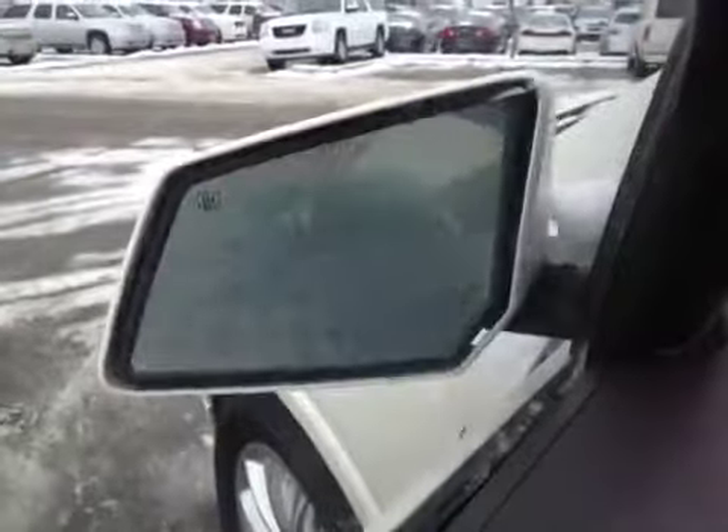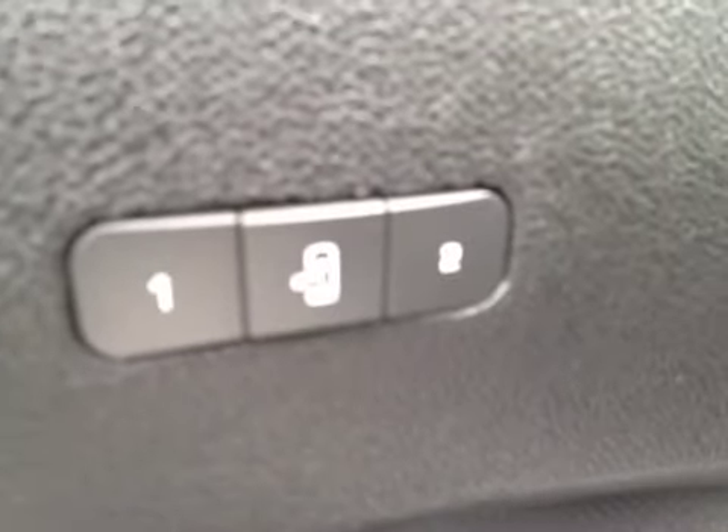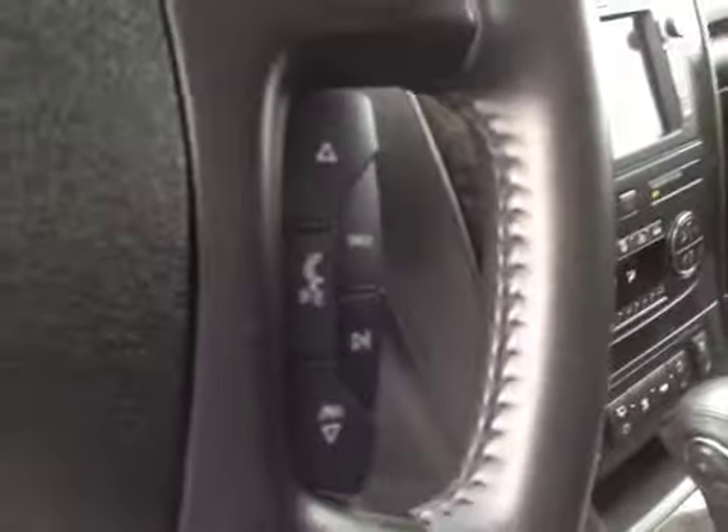It has door locks, window locks, window switches, and mirror control. It also has power folding mirrors and heated mirrors. That is your memory seat and easy exit. It has headlight control and steering wheel controls for both the cruise and the stereo.